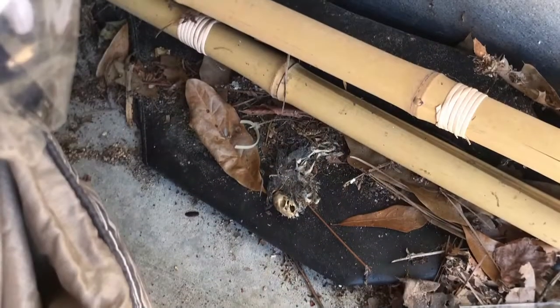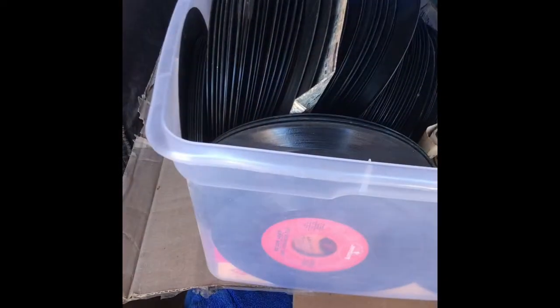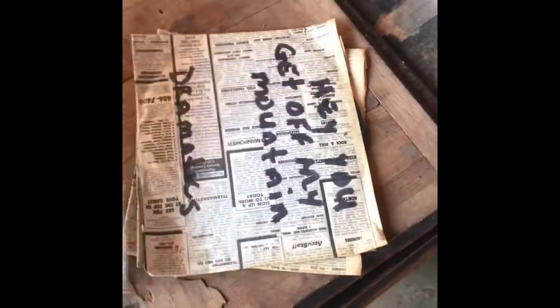Yes, that was a photo of a mouse carcass. Unfortunately I also saw a live one. We gathered up all the 45 singles that were scattered around and got a pretty big box full. I thought this was pretty cool — he made his own protective sleeves.